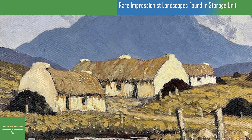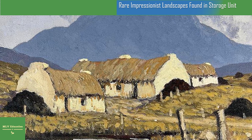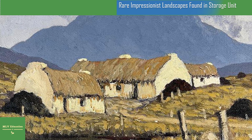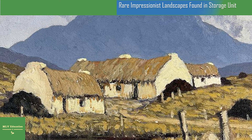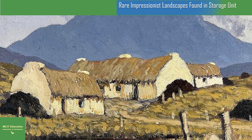Will Sykes, a partner at the family-run art company, tells the Times: "We called him, asked if he was sitting down, and told him what he thought were prints were actually genuine works by a famous Irish artist. He nearly fainted with the news."